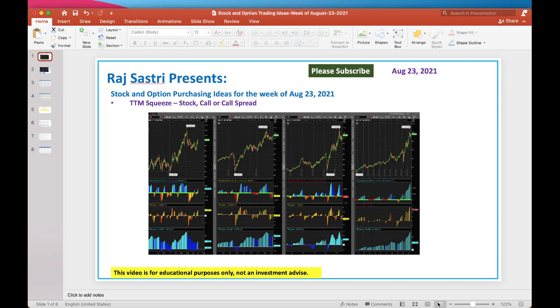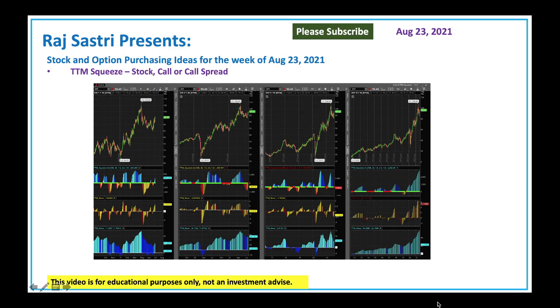Hello friends, this is Raj Sastri from Raj Option Trading. Today is August 23, 2021. I want to talk about stock and option trading ideas for the week of August 23. Let's get started.